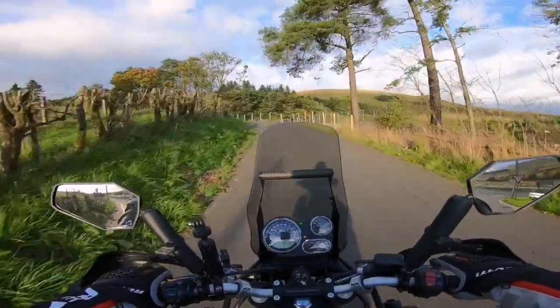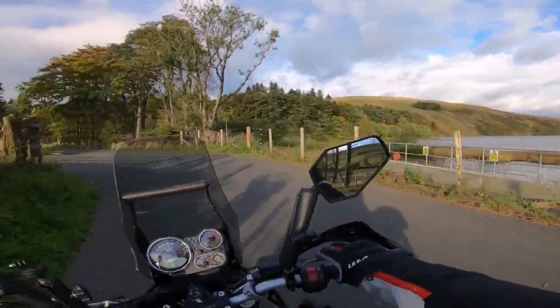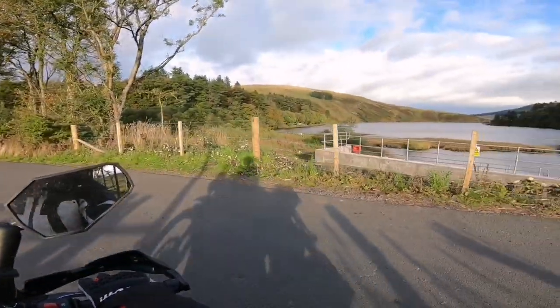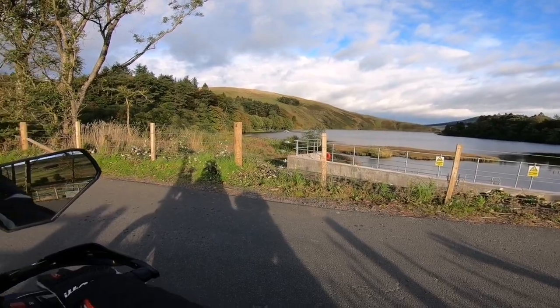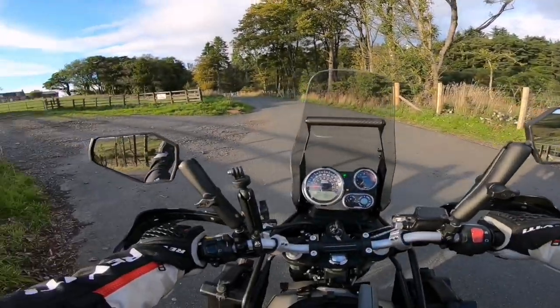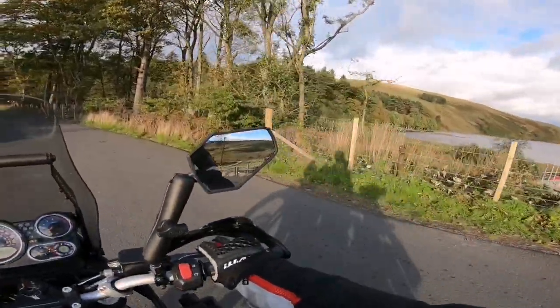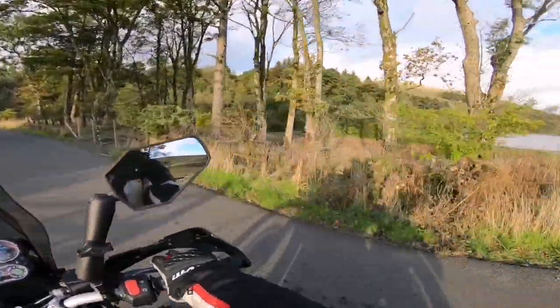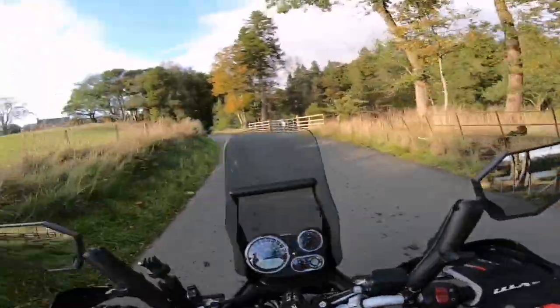Glenbuck. There's a little loch right here, a reservoir. Look at that — glorious, eh? Lovely. Don't swim there — fast flowing water. And I'm not allowed to park here either. There's a little fishing boat over there, so people are obviously fishing on that little reservoir. Very cool.